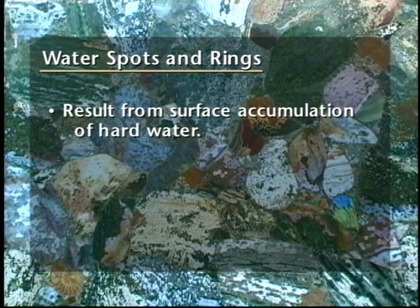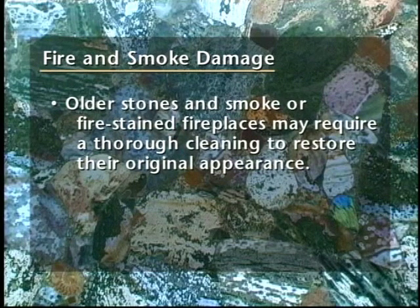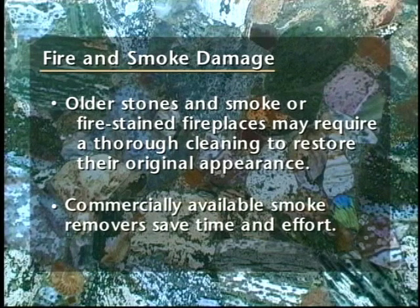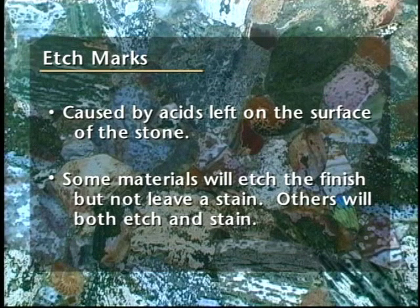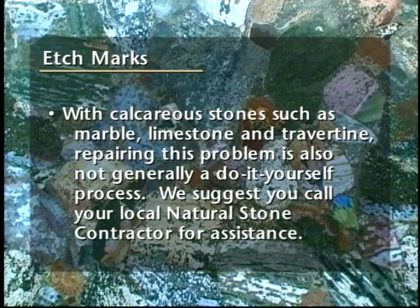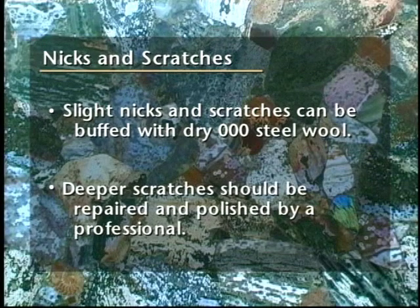Water spots and rings result from surface accumulation of hard water — buff these with dry, triple-zero steel wool. For fire and smoke damage, older stones and smoke or fire-stained fireplaces may require a thorough cleaning to restore their original appearance. Commercially available smoke removers save time and effort. Acids left on the surface of the stone will cause etch marks. Some materials will etch the finish but not leave a stain; others will both etch and stain. With calcareous stones such as marble, limestone, and travertine, repairing this problem is not generally a do-it-yourself process — call your local natural stone contractor for assistance. Slight nicks and scratches can be buffed with dry, triple-zero steel wool. Deeper scratches should be repaired and polished by a professional.